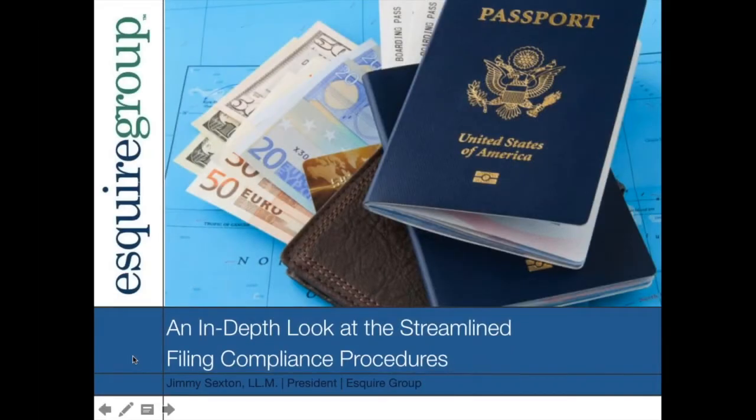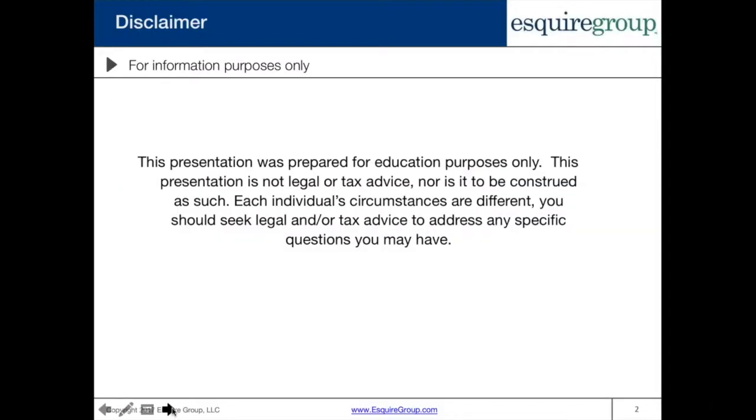Hello and welcome to our webinar on an in-depth look at the streamlined filing compliance procedures. This webinar is being presented by Esquire Group. This presentation is prepared for educational purposes only. It is not legal or tax advice, nor should it be construed as such. Each individual's circumstances are different. You should seek legal and/or tax advice to address any specific questions you may have.